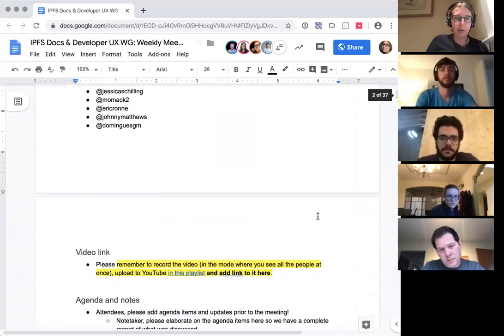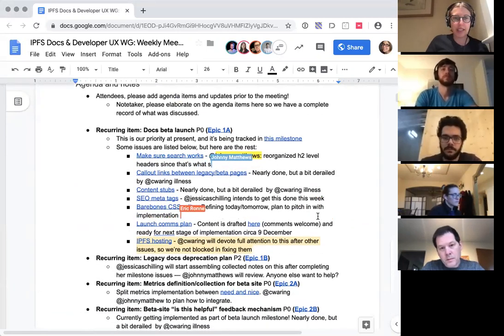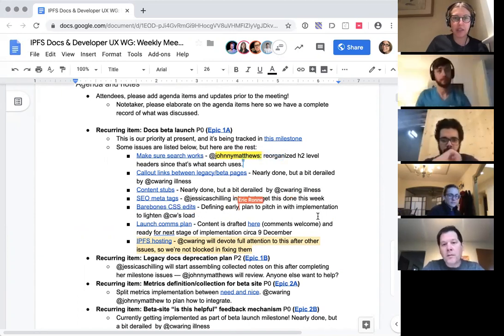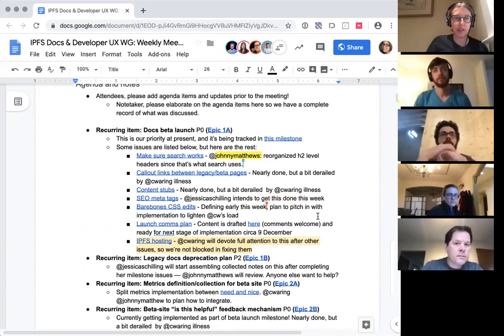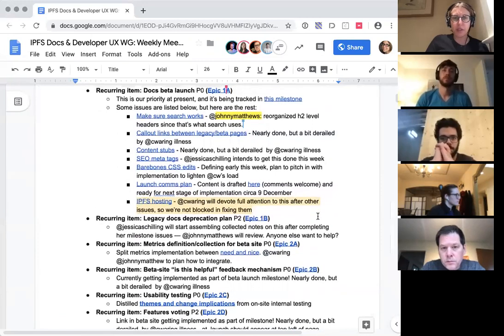Johnny, I'm going to wait for you at the end since you are still typing. Basically, we are starting — our priority for the rest of the quarter is the beta launch of the new documentation site. It is being tracked in the milestone linked on the first bullet point of the notes document. That's all the work that is remaining. Many of those issues are listed as their own recurring items in this agenda because they are their own OKRs.